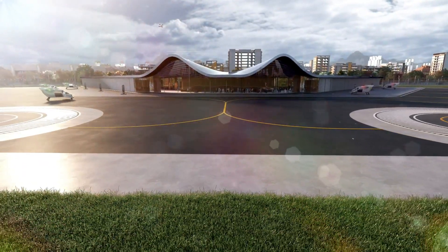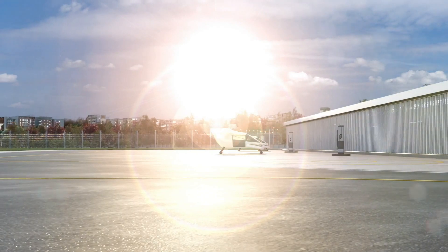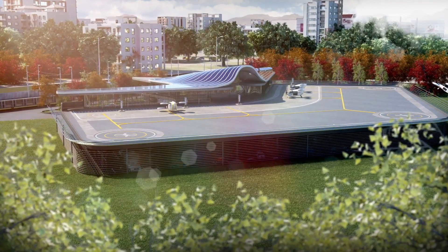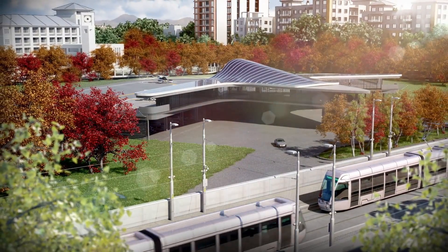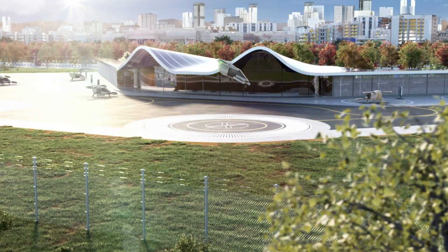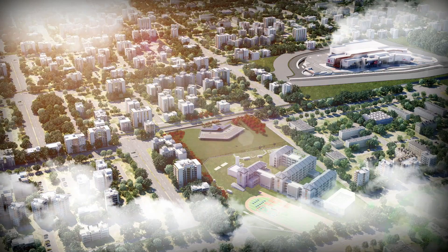The vertiports are equipped with state-of-the-art facilities to ensure the safety and convenience of passengers, including charging stations for the eVTOLs, waiting lounges, and advanced air traffic control systems. By integrating these vertiports into urban landscapes, Australia aims to reduce traffic congestion, cut down travel times, and lower carbon emissions, ultimately revolutionizing the way people move around cities. This innovative approach is set to transform urban transportation, making it faster, more sustainable, and more accessible.